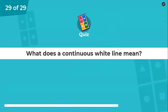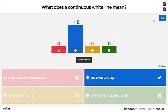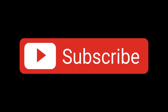What does a continuous white line mean? No overtaking — well done. Most people watch these videos — like and subscribe. Thank you.